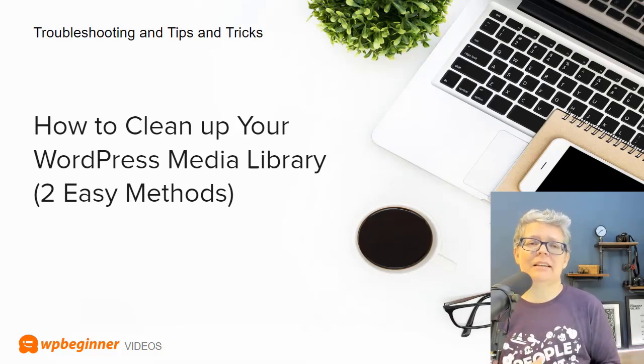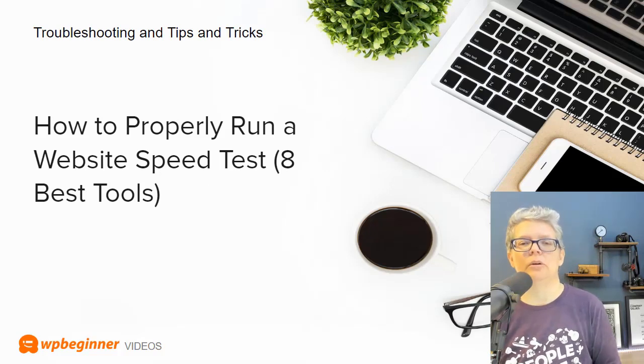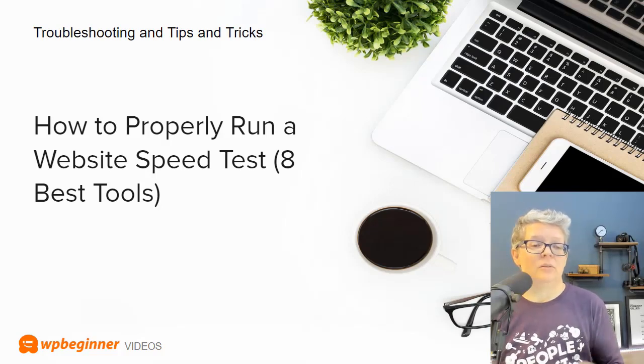Speed is a huge factor for both SEO and the user experience of your site. Nobody's going to stick around — it's down to about three seconds, and probably even lower for mobile. We go through the eight best tools to check your site for speed, along with indications on how to fix any issues you find.